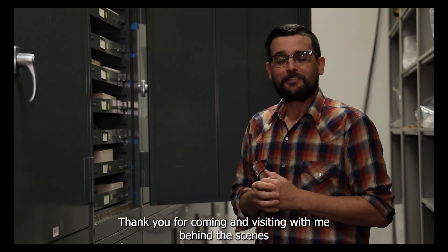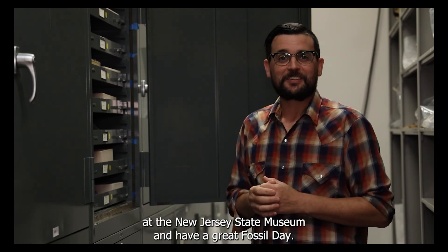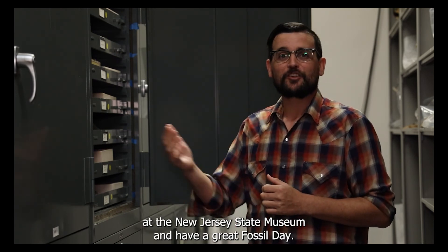Thank you for coming and visiting with me behind the scenes at the New Jersey State Museum. Have a great Fossil Day!